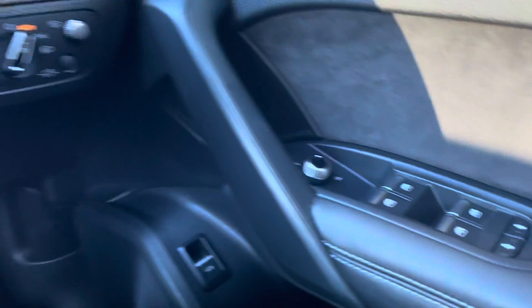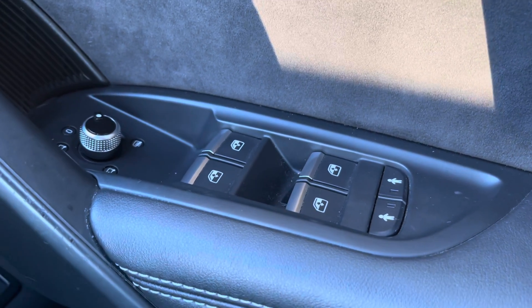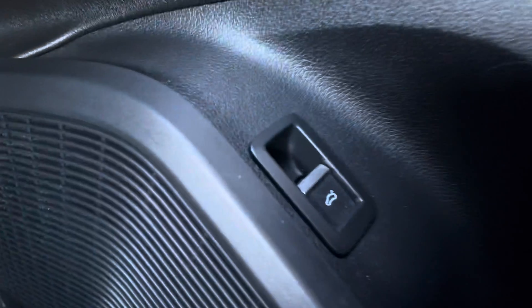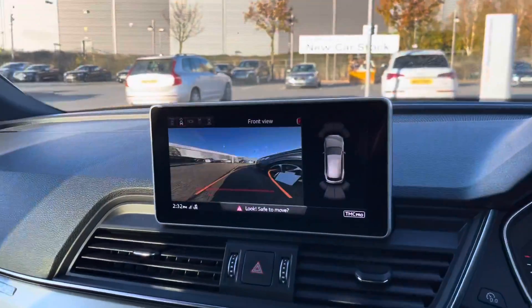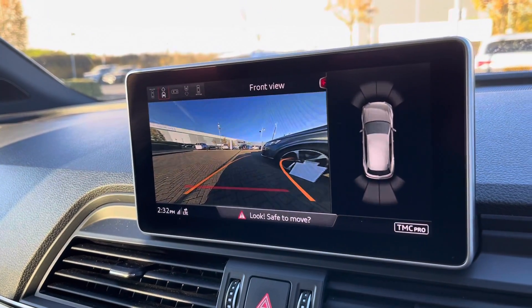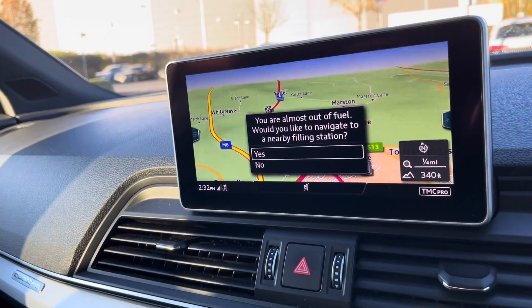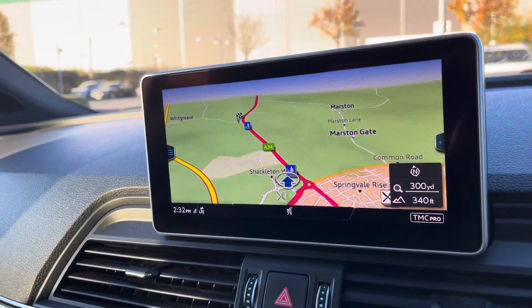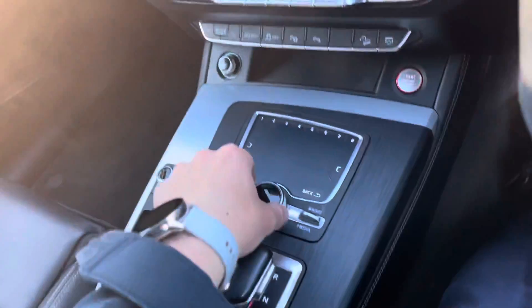This vehicle does come with central locking. All four windows and the mirrors are electric. You do have the ability here to turn on or turn off the child locks for the rear of the vehicle. Here is the button to open your electric tailgate, and some light controls as well. Moving to the center console — this is called the MMI, which stands for Multimedia Interface. You can do a range of things on it, including viewing your rear parking camera and front and rear parking sensors. Your navigation system is all controlled by the buttons in the center console.